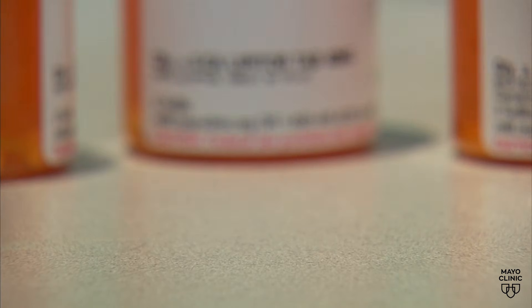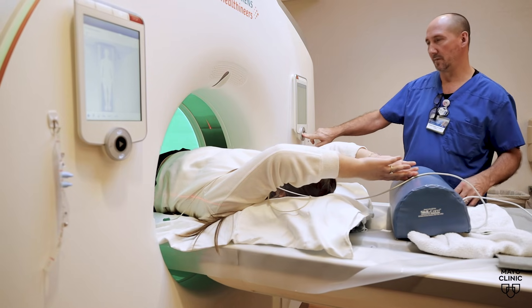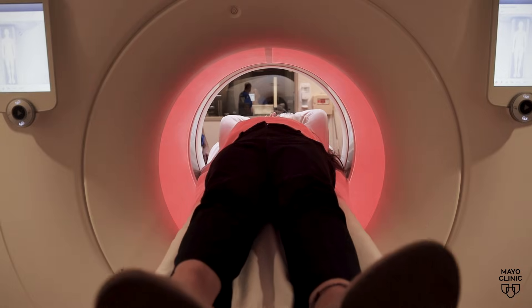The scan can help determine if medications are right for you. A calcium score is a risk assessment tool — it's to help people decide if they go on a medication or not, and how much of it, and what's the more accurate way to measure that risk.